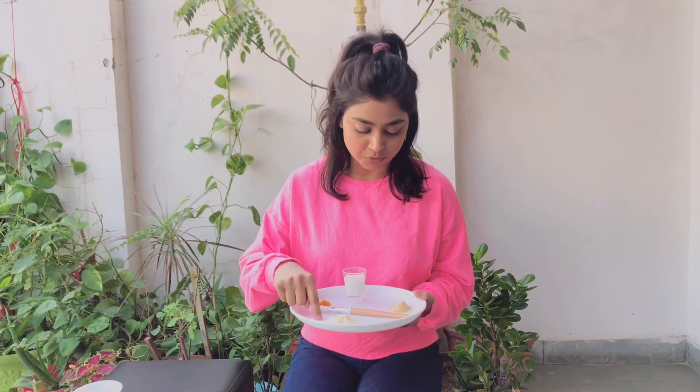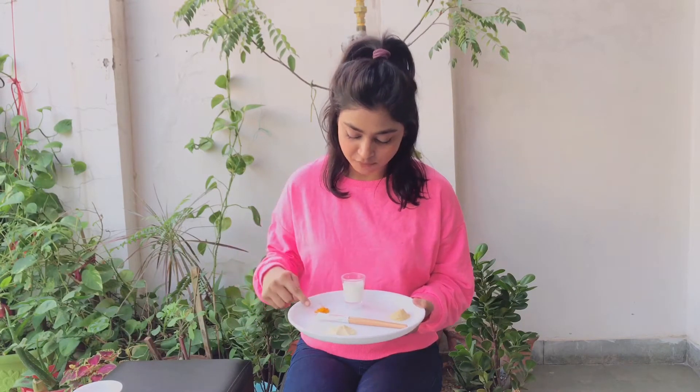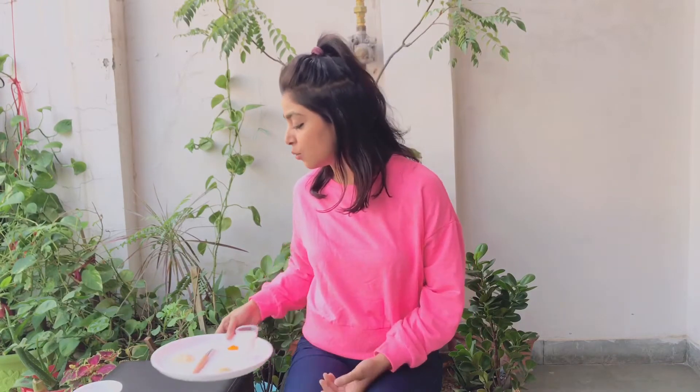Here, I have Basin Powder, Chandan Powder, 1 pinch of Haldi, and Raw Milk. There are very individual benefits of these four. I will tell you about the time of face mask.